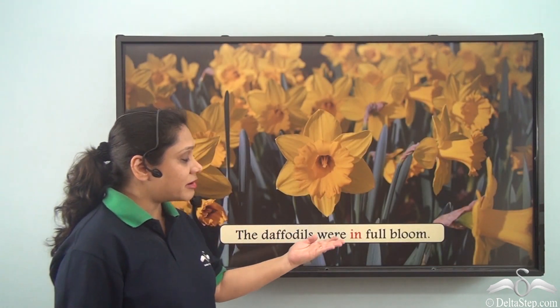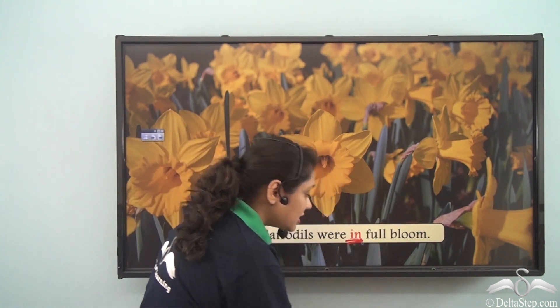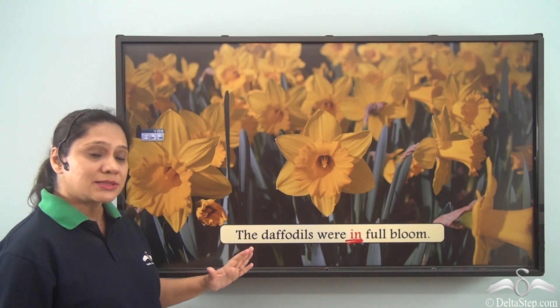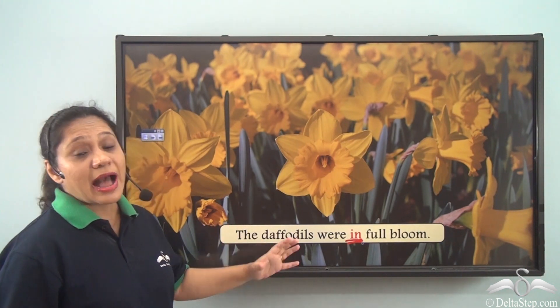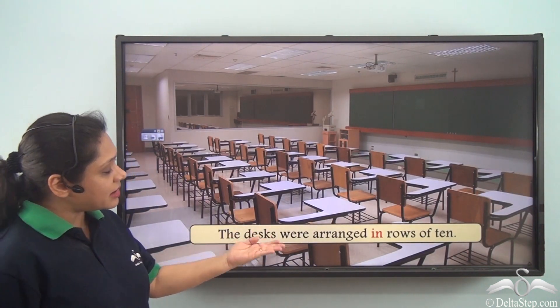The daffodils were in full bloom. Here the preposition 'in' has been used to express a state or a condition. The daffodils were having the state of full bloom.